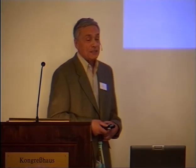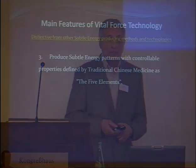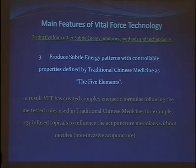Third, Vital Force technology is able to produce subtle energy patterns with controllable properties defined by traditional Chinese medicine as five elements — metal, water, fire, earth, and wood. It allows us to create complex energetic formulas following the tested, thousand-year experience of Chinese medicine.